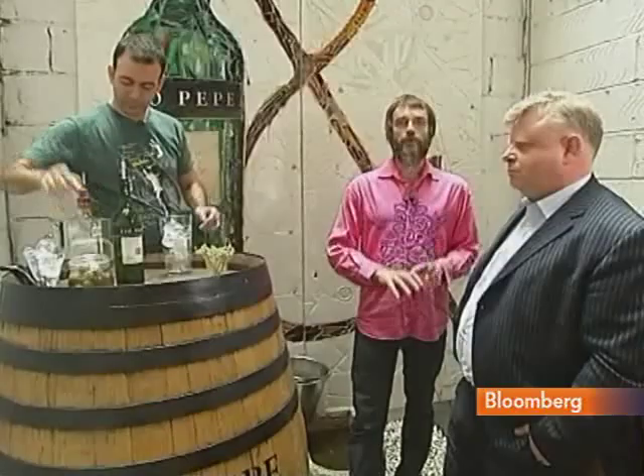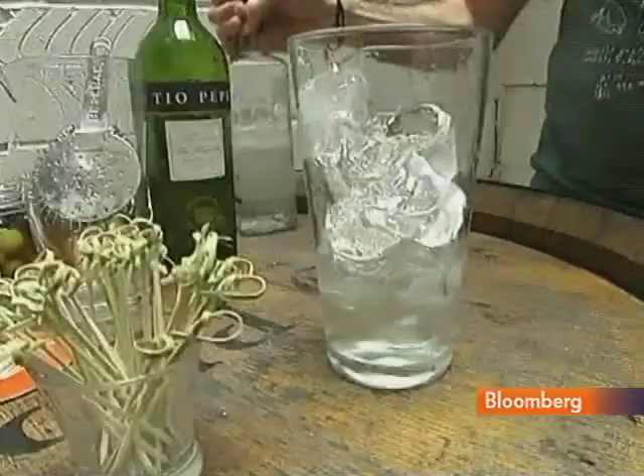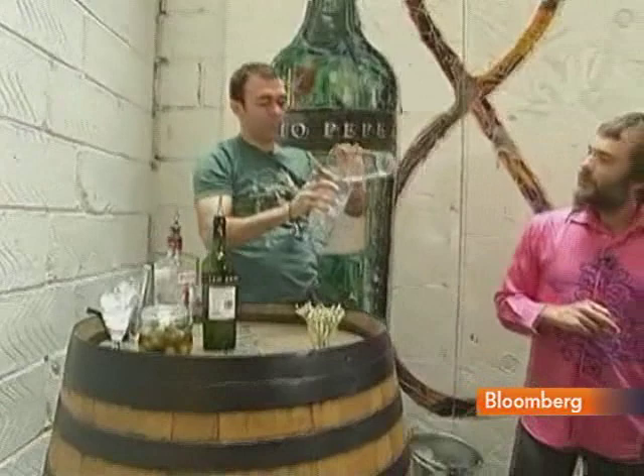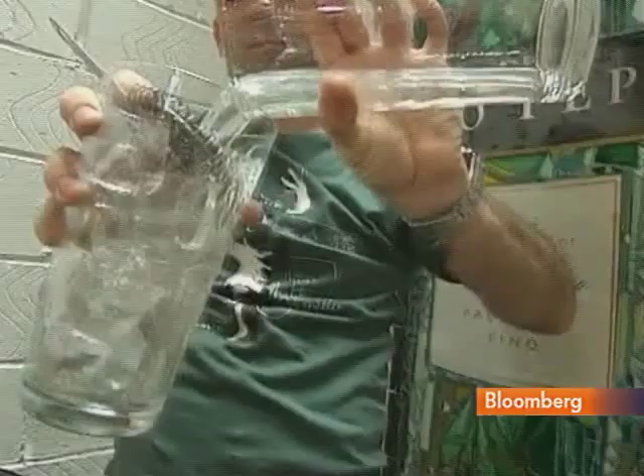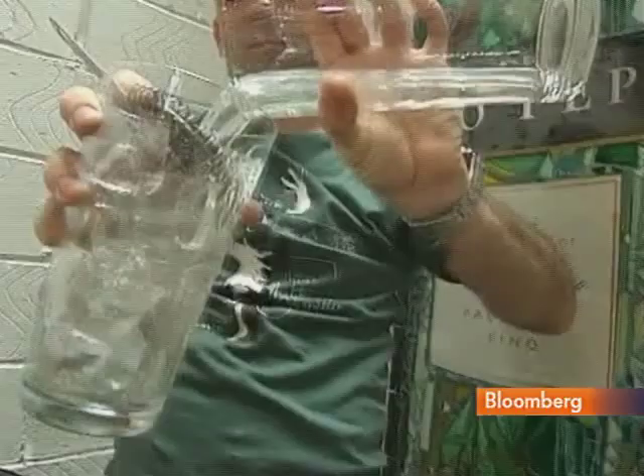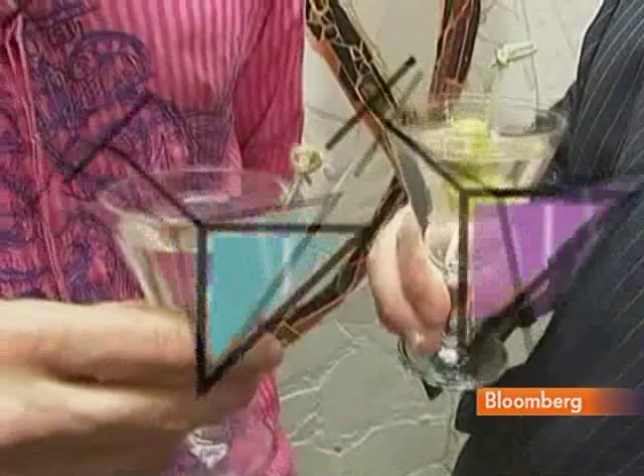We've come here to Tobias' place, Pinchito, because he does his martini in a very particular way. He does something called a throwing technique, which is a technique that was developed in Cuba and then transferred over to Spain. He throws the liquid and catches it in the other glass, giving a dilution that's in between shaking a martini and stirring a martini. It gives a nice aeration to your drink, so you get a different texture and a different mouthfeel.